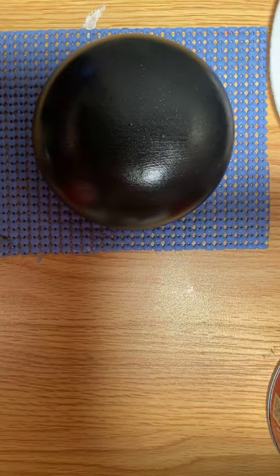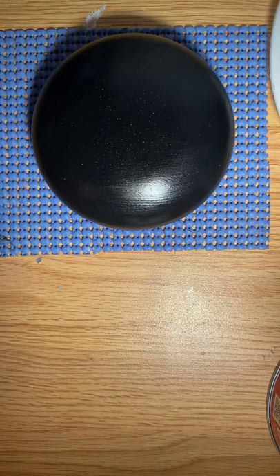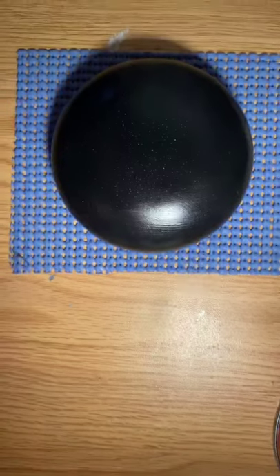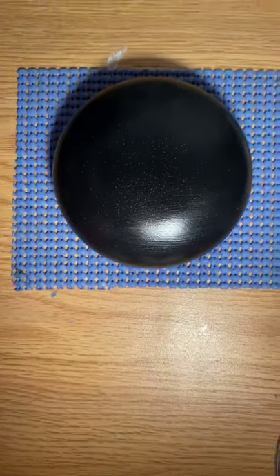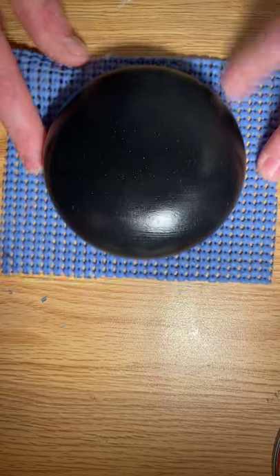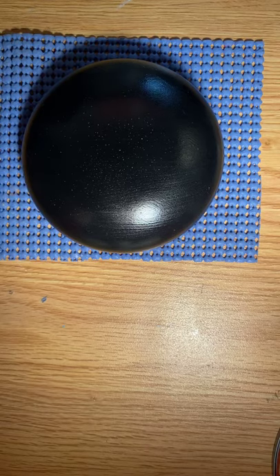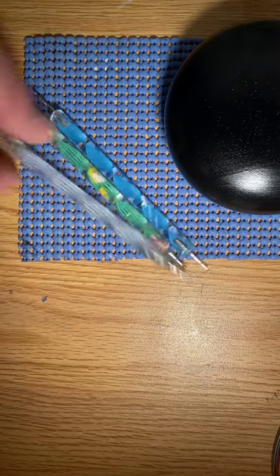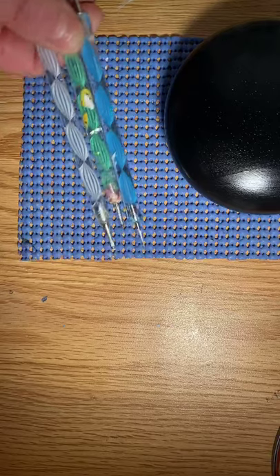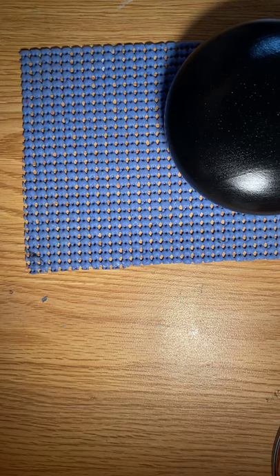I'm going to lower this down and lower my light down because I think this is the best way you're going to be able to see what I'm doing. I know I have a lot of new people on, so I want to tell you a little bit about the tools that I use. They're nail dotting tools, the kind that you see at the beauty salon. You can get them at Sally Beauty Supply.